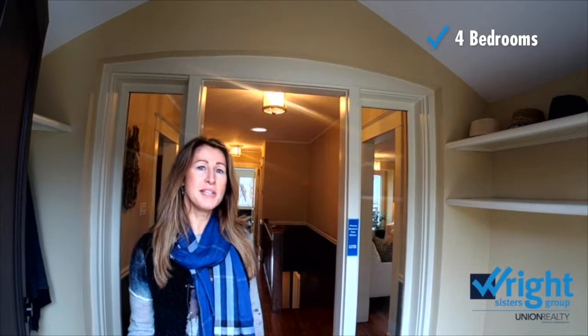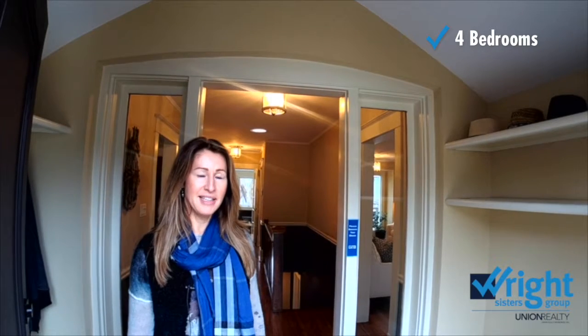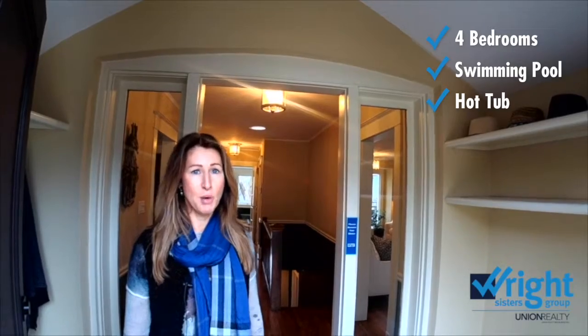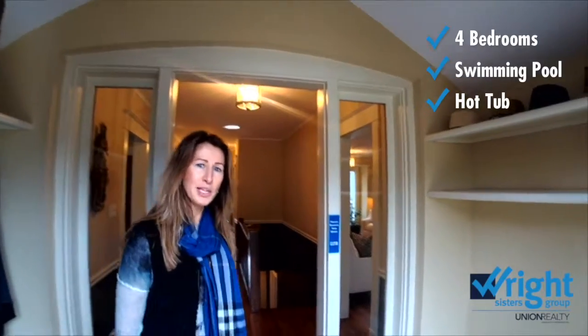It's actually four bedrooms, with three levels of above-grade living. There's a pool, there's a hot tub, and great tiered settings on the ravine of this property. Come on and have a quick look.